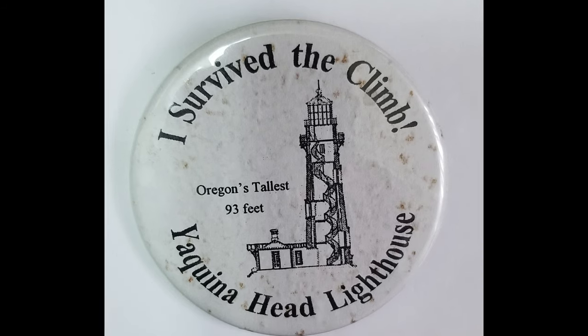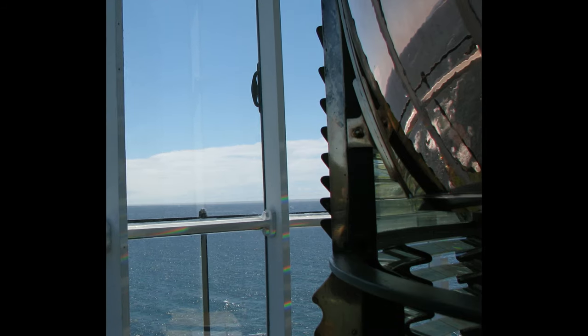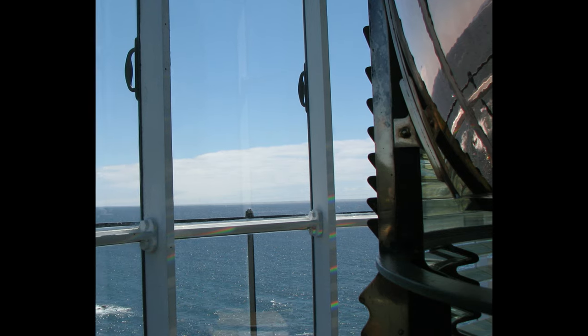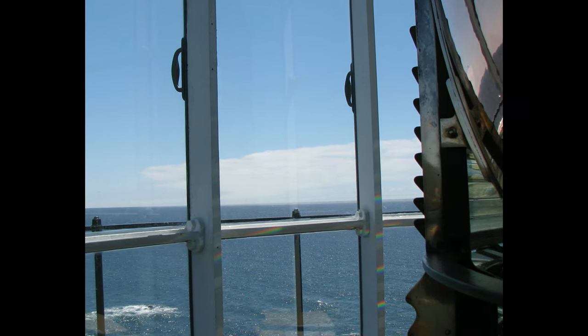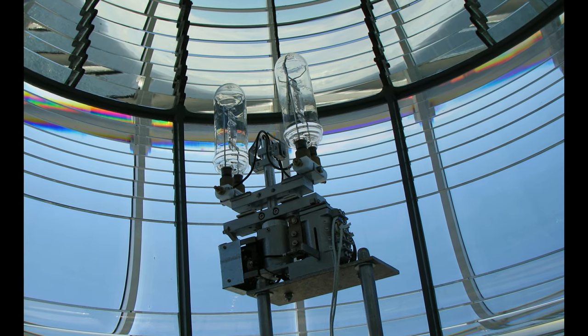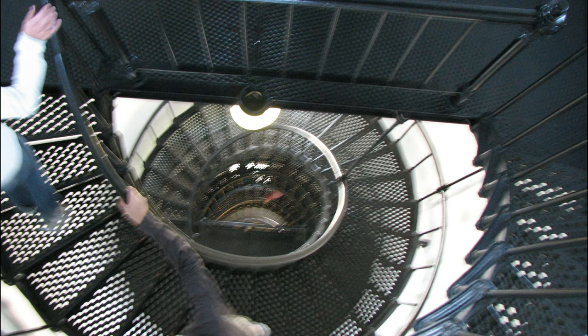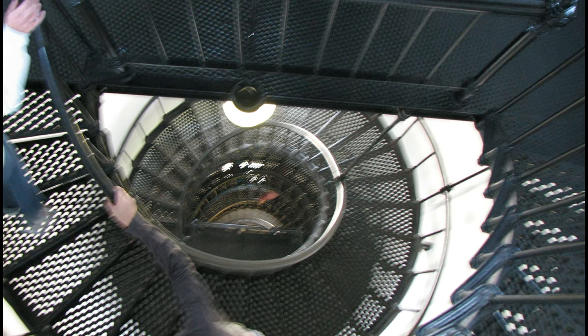On a previous trip — in fact my most recent trip prior to this one in 2008 — I was able to get on the tour and climb up to the top. I didn't get the best pictures in the world from up there, but I'm going to share them so you can see what it looks like when you reach the top, something we weren't able to do on this trip.